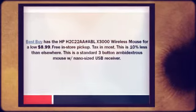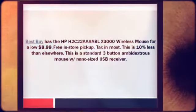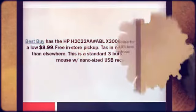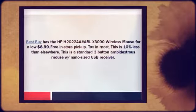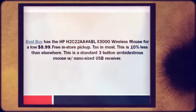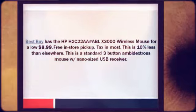This is 10% less than elsewhere. This is a standard 3-button ambidextrous mouse with nano-sized USB receiver. For more information and to get this deal, click the link in the description section below. For all the latest hot deals, subscribe to our channel on YouTube or visit our website at CheapoHippo.com.